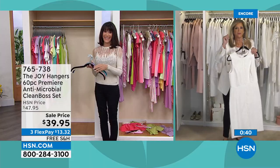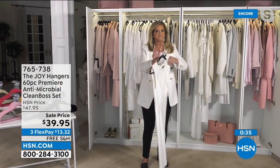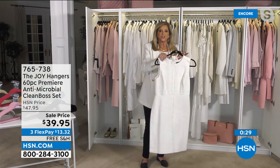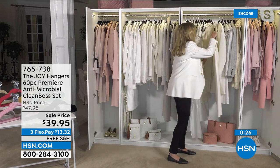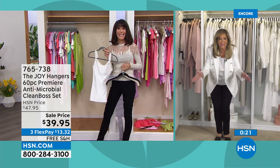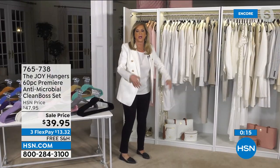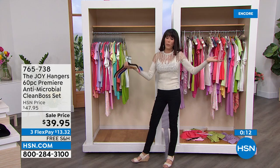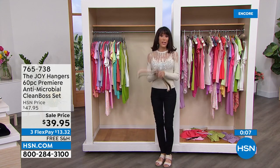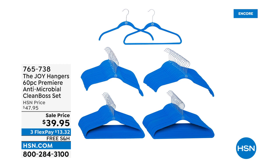Tonight I'm so excited — that price is fantastic for 60 hangers. That's it, you're done! Item number 765-738. Free shipping and handling, and a 30-day return policy of course goes along with everything you buy from us here at HSN.